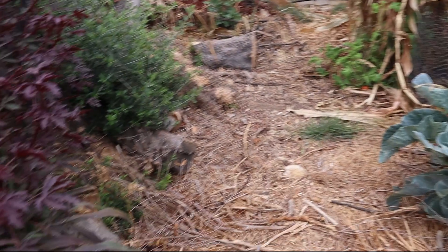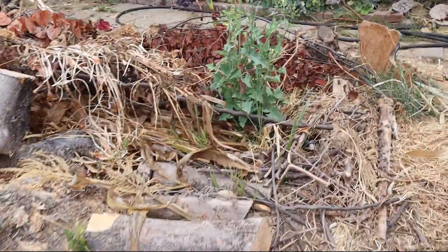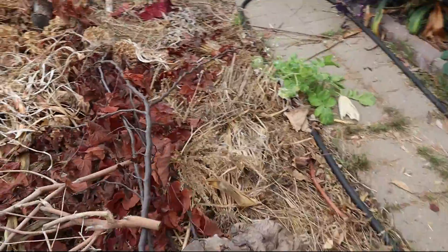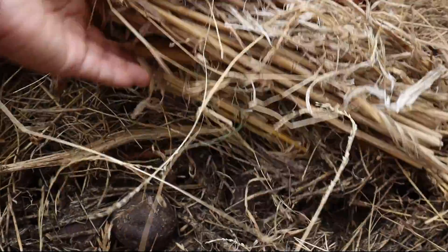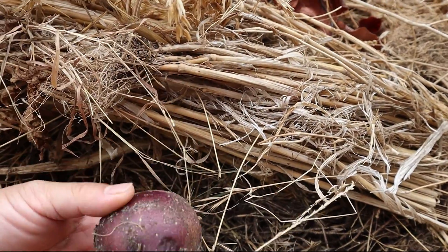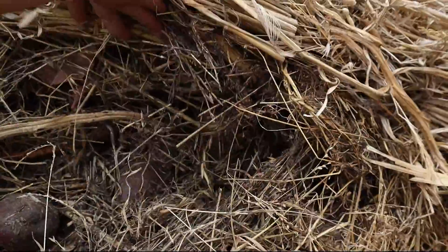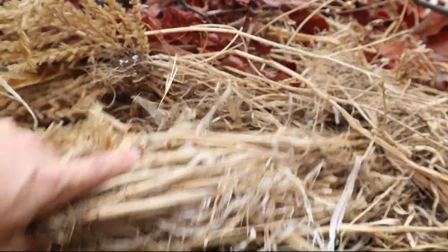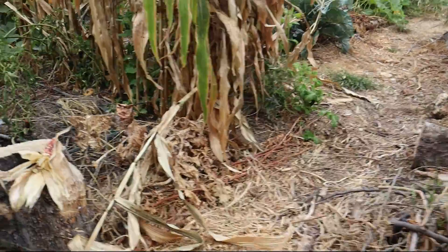We've got some more millet here, and then we have potatoes that we still need to harvest. I don't know what they look like at this point — usually you want to get them out of the ground before the bugs start eating them. I've been keeping this area dry so it should be okay for the most part. So I need to come out and harvest these potatoes. That's a sneak peek of them.